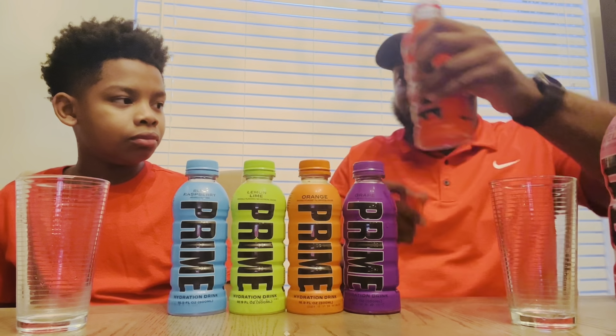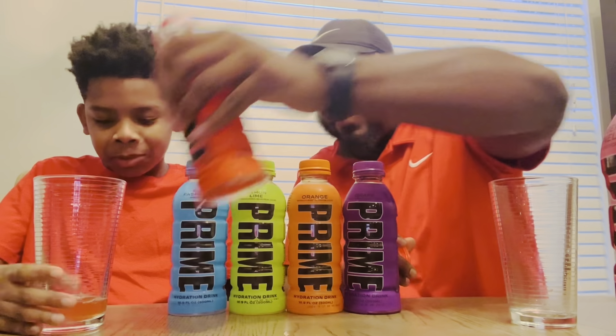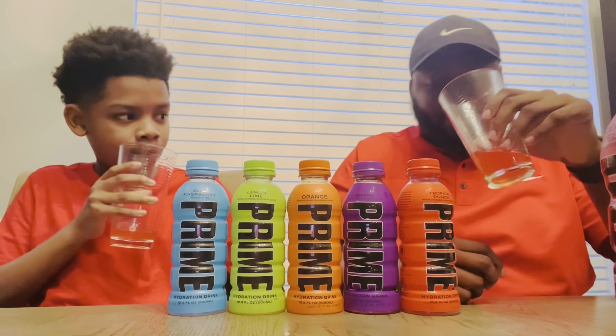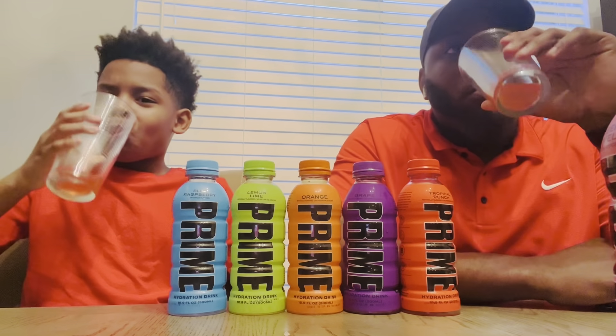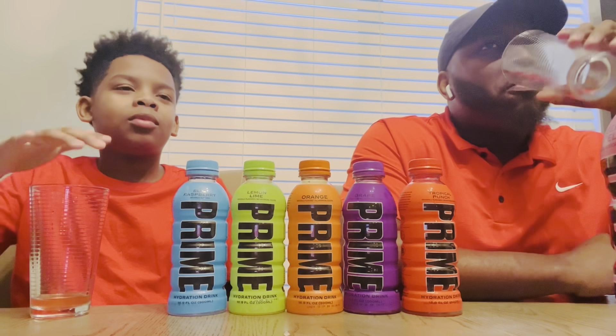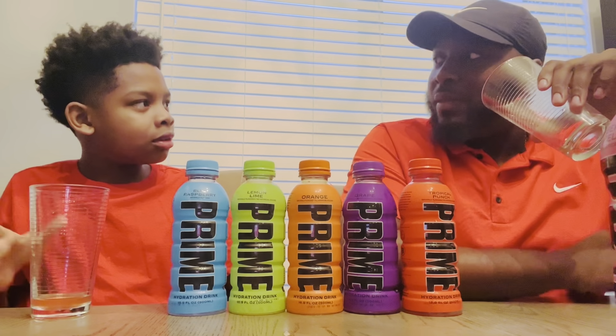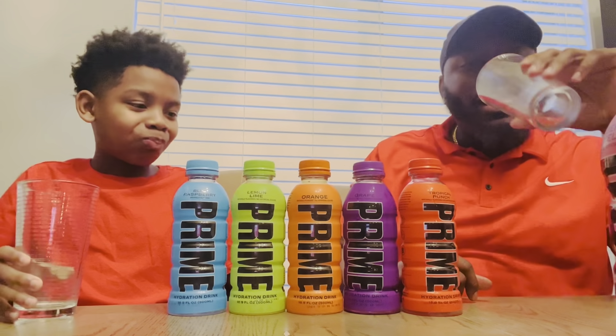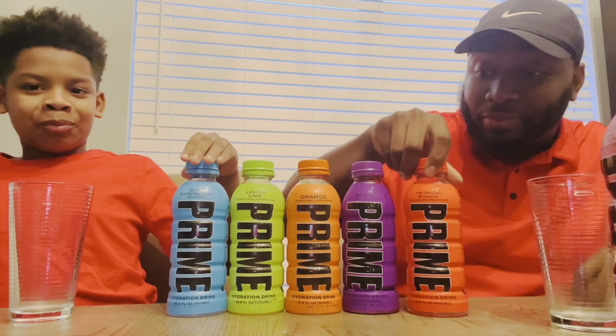Let's do tropical punch. I like this bottle — I think this is my favorite bottle, the way it looks. All right, let's go. It's kind of an orange color. That's not bad. It tastes like a juice — like that red punch. Hawaiian Punch. Yeah, that's what it tastes like. It tastes like Hawaiian Punch. But this is definitely my favorite bottle, guys. So what are you thinking so far? Doing good. Which one's your favorite so far? I don't know, I don't really have a favorite.